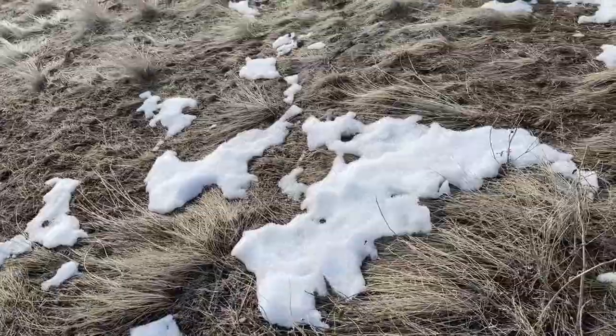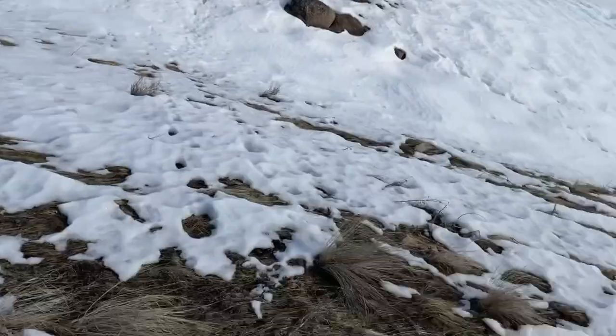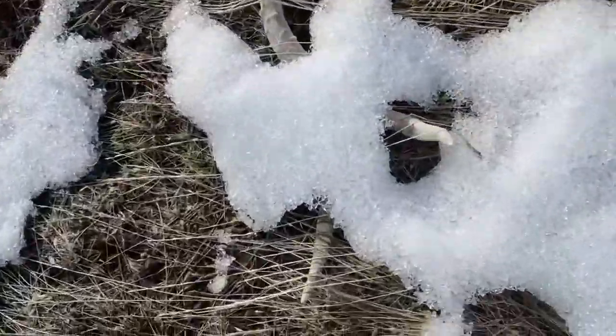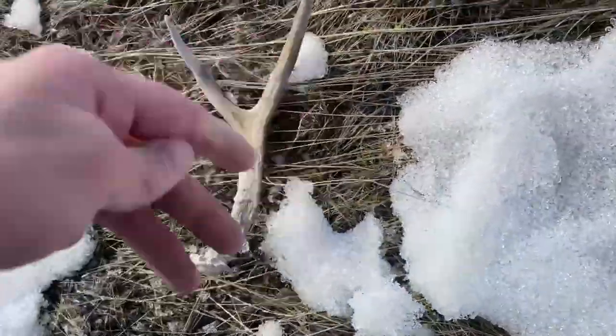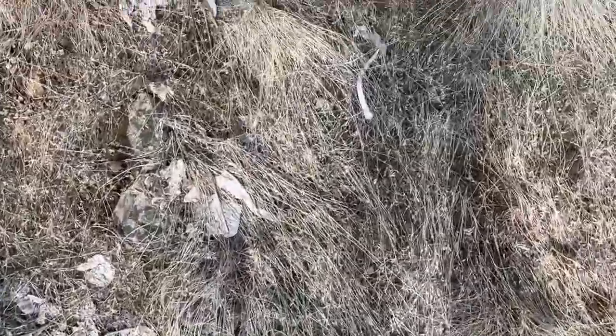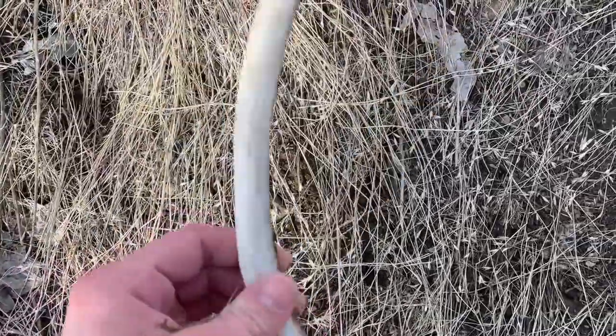Almost just walked on top of that one. I was cutting across all these open faces — yeah, almost just walked on it. That's number three. Number four for the day is just a pretty tall spike, a couple years old again.